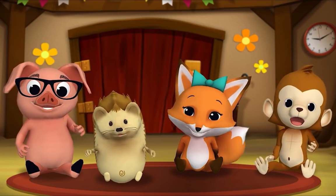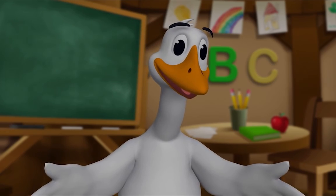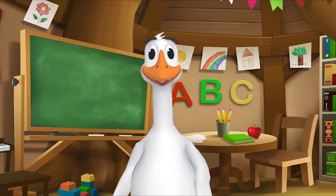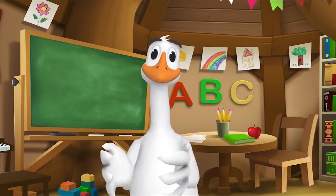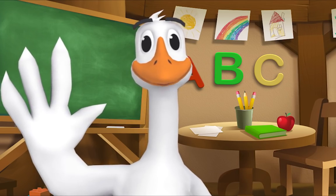Thank you, Mr. Goose. Thank you for reading with me! Kids, it's time for a sing-along with Mr. Frog! Yay! Remember to say hello when you see him. Hello everybody! It's time to sing a song together. This is a song about playing with your friends. Are you ready to sing and play?